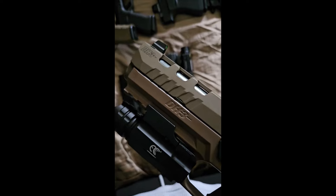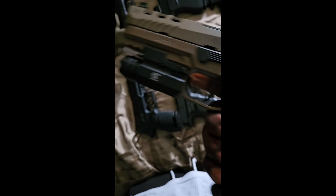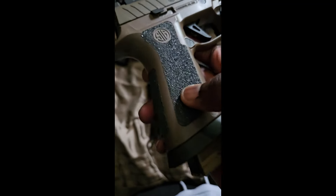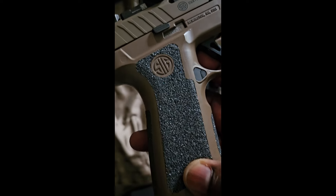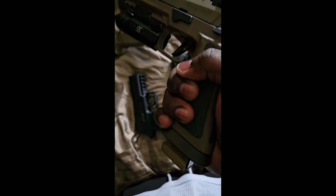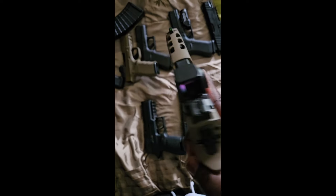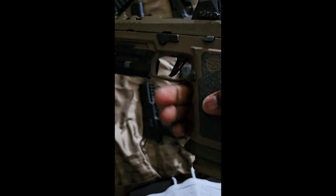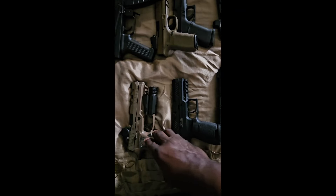Next one up is my DH3 Sig P320 with the tactical flashlight and red dot on it. That grip is crazy — I love it. No matter if your hands are wet or muddy, you're not going to lose this in your hand. Got it in flat dark earth — very popular gun. Once again, it's a Sig, so there's not really too much to talk about.